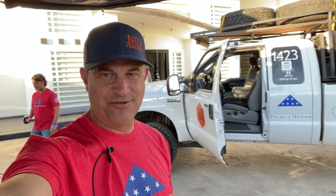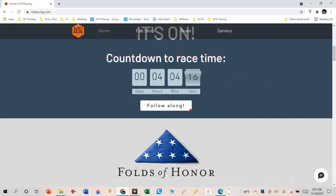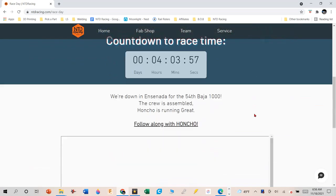Hey folks, my name is Dave. Welcome to the headquarters for NTD Racing. We're about to get started — we're going to show you our chase rigs. But before we do, if you like what you see, please consider hitting that like and subscribe button, leaving a comment, maybe ringing the bell for notifications. We're going to be live streaming from the Baja 1000. You can also click on our website at www.ntdracing.com — there's a link to watch all of our chase trucks on Spotwalla, and a link for SCORE where you can watch all of the vehicles at the Baja 1000.